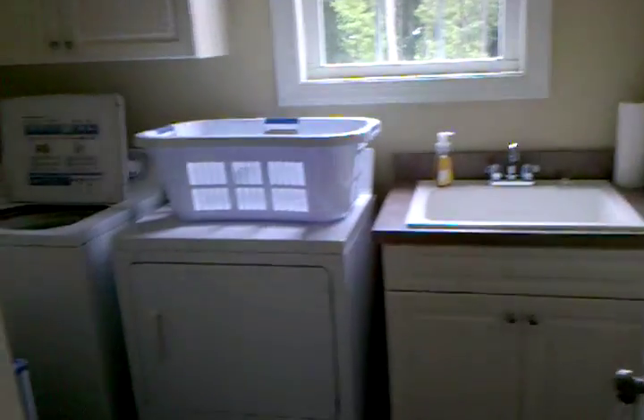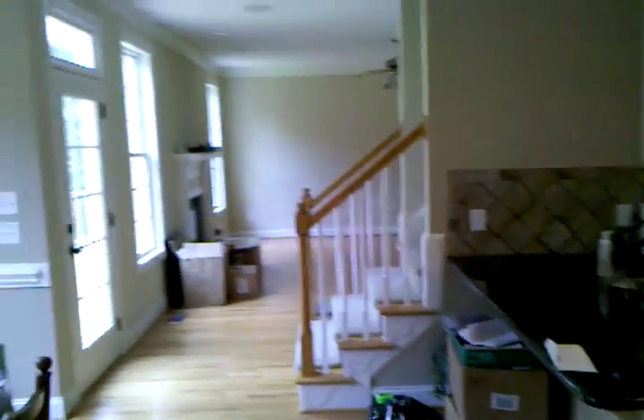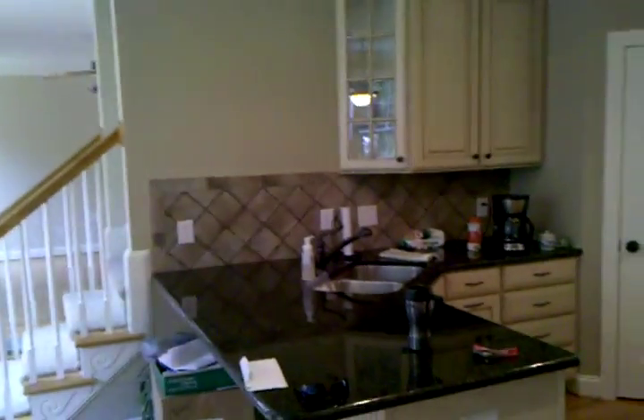Put the dining room table in the breakfast area, and here's the laundry room. In the backyard again — that's about it. That's the first half of the house — no, I'm just kidding, that's it. Put it in the garage.